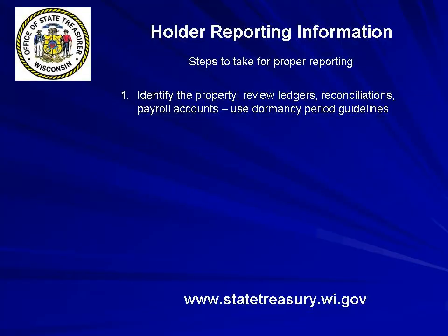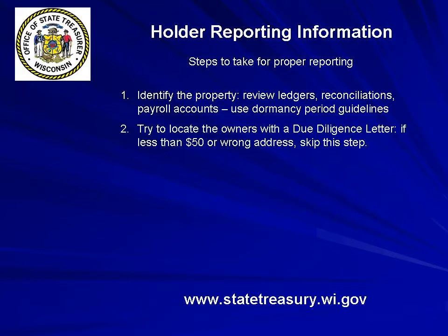Before you begin your process, here are a few steps to prepare. Number 1: Identify the unclaimed property by reviewing general ledger accounts, suspense accounts, bank reconciliations, payroll accounts, etc., following the dormancy periods found in the Reporting Guide. Number 2: Try to locate the owners with a due diligence letter sent to the owner's last known address. If the value of the account is less than $50, or your business records show this is a bad address, you do not need to send this letter.